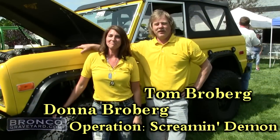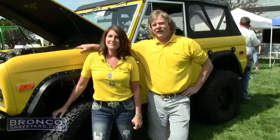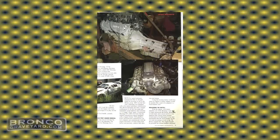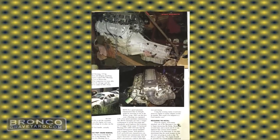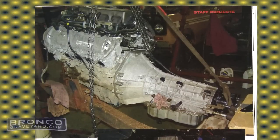This Bronco is what we call Operation Screamin' Demon. It's been featured in Bronco Driver Magazine since its inception. We've had several features on the upgrades we've done. The goal is to take it to a modern-day Bronco where you can take it to any Ford dealer, plug it in, and have it diagnosed. We started with a modern drivetrain: a 2007 Mustang engine with the five-speed automatic 5R55S transmission.